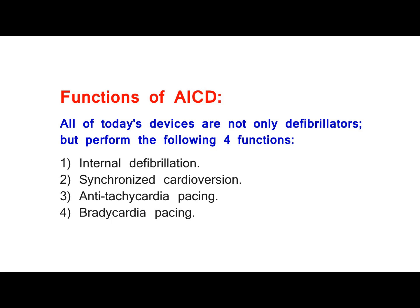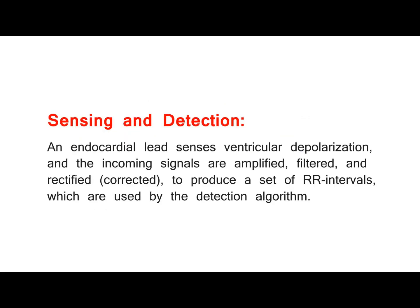Functions of AICD. All of today's devices are not only defibrillators, but perform the following four functions: 1. Internal defibrillation, 2. Synchronized cardioversion, 3. Anti-tachycardia pacing, and 4. Bradycardia pacing.